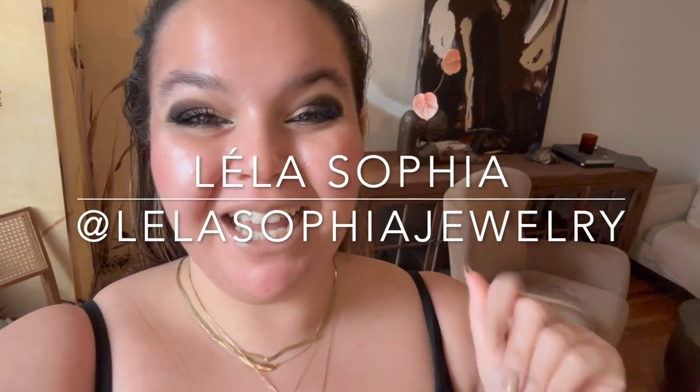Hi guys, my name is Layla Sophia. I am an artist and fine jewelry designer. If you like contemporary fine jewelry, if you like luxury handbags, all things interiors, I have some fun videos for you.